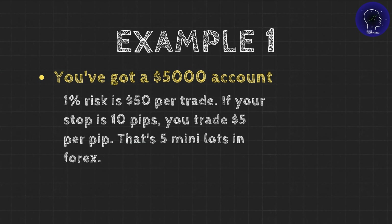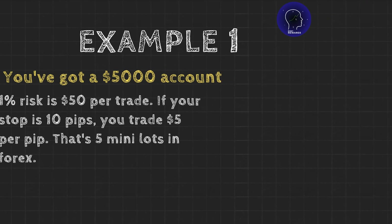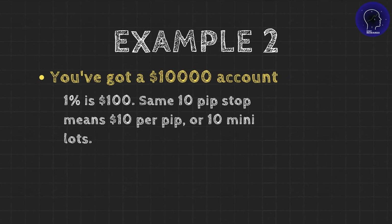Example 1: you've got a $5,000 account. 1% risk is $50 per trade. If your stop is 10 pips, you trade $5 per pip — that's 5 mini-lots in forex. Example 2: you've got a $10,000 account. 1% is $100. The same 10-pip stop means $10 per pip, or 10 mini-lots.